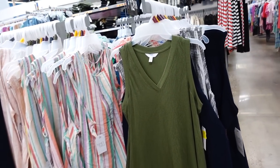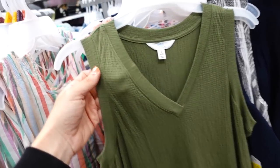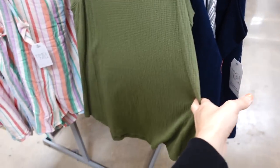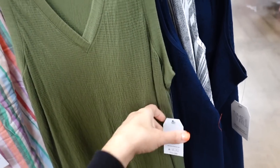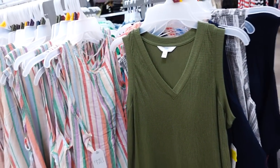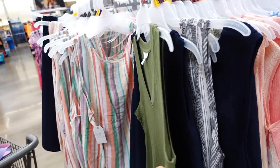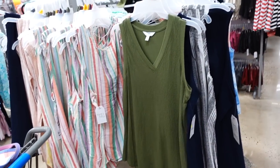Time and True textured tunics are on major sale online — doesn't look like in store. They have a V-neckline, nice texture, a flowy boho fit with a scoop in the middle, and really good length in the back. They were $11.98 and are now on sale online for $4. Available in solid black, purple, and more colors.